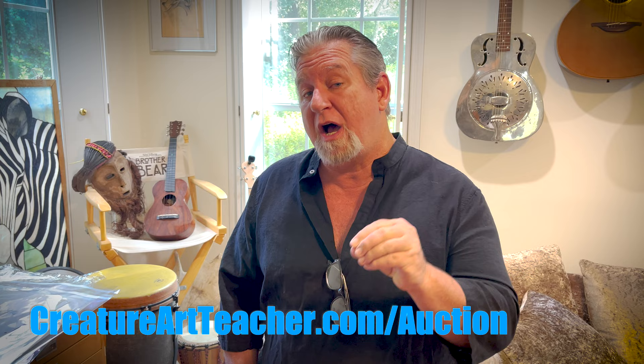Hey everybody, Aaron Blaze here, and I am so excited to let you guys know that I have a huge collection — actually the largest collection that I've ever made available of my artwork. Starting today, we're doing an art auction, and it's going to be available at creatureartteacher.com/auction, where you can go and bid on pieces of art.